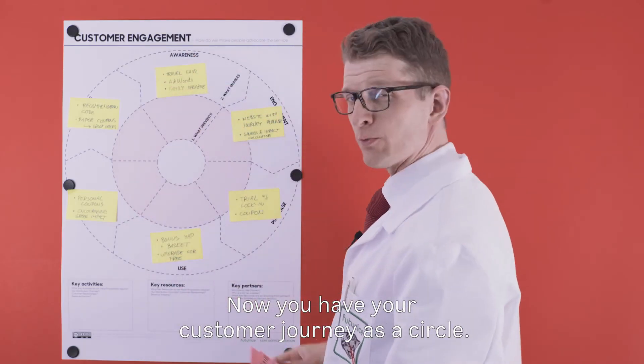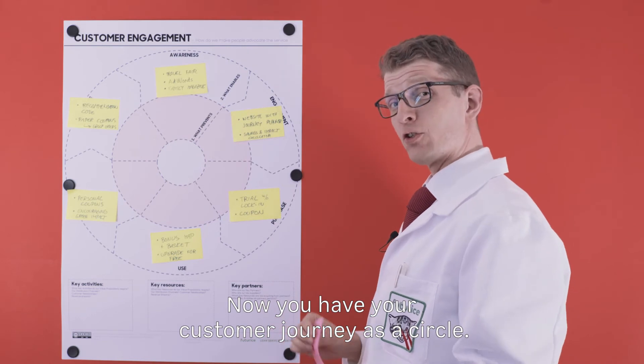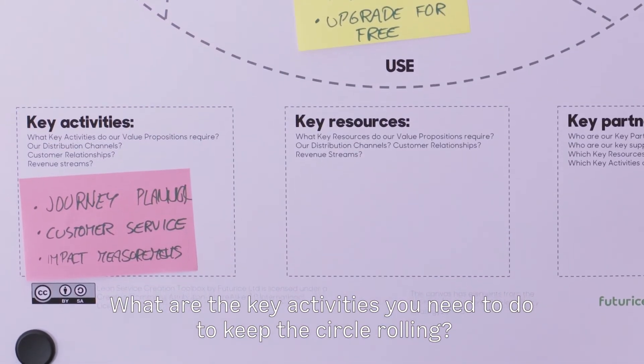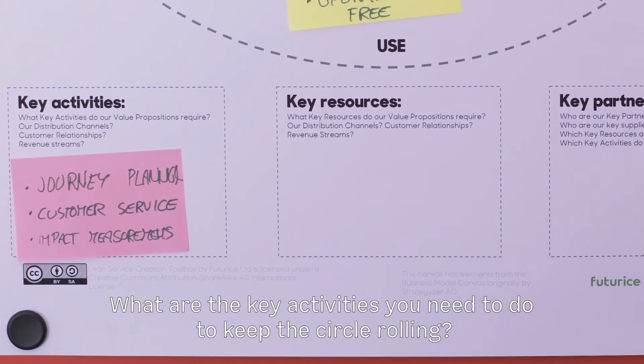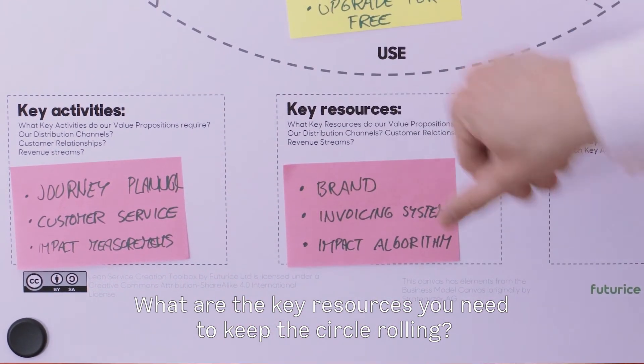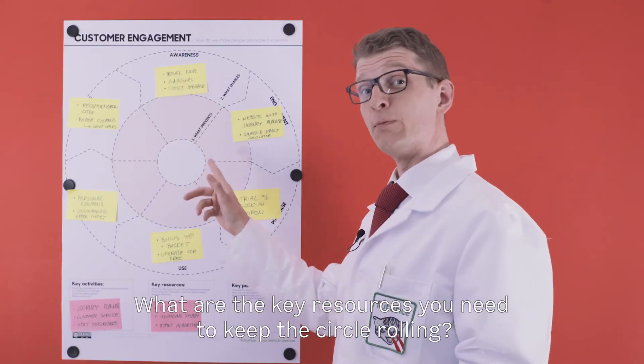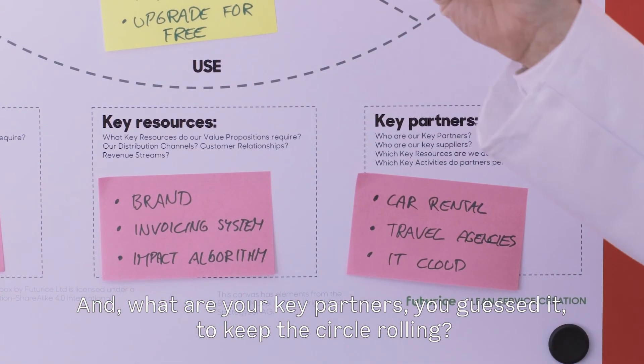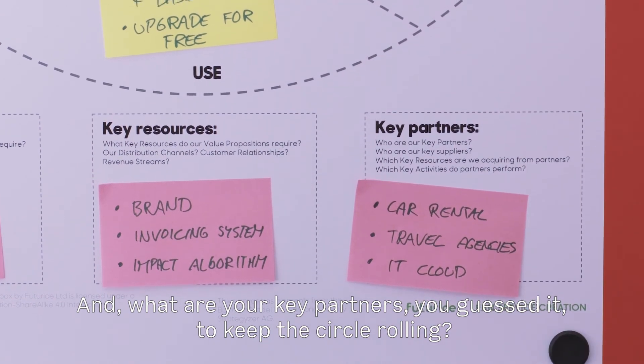Now you have your customer journey as a circle, and you can start asking really good questions about it. For example, what are the key activities you need to do to keep the circle rolling? What are the key resources that you need to keep the circle rolling? And what are your key partners to keep the circle rolling?